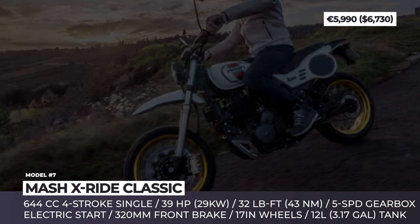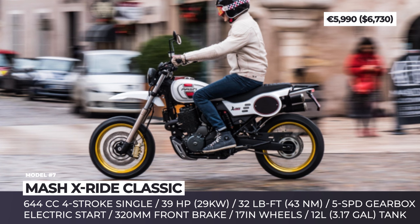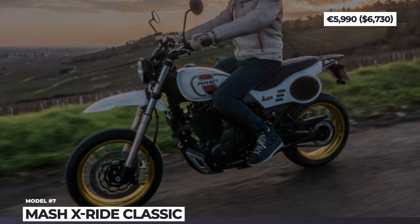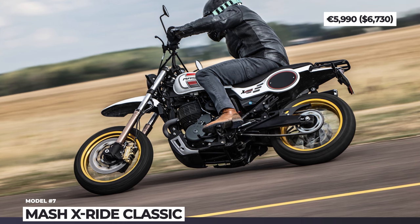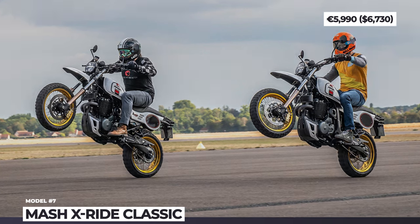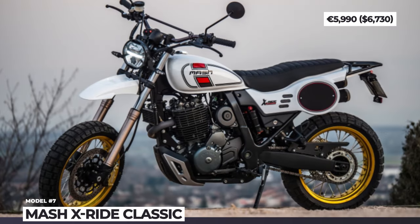The Mash X-Ride Classic is propelled by a Chinese-made Honda Dominator-derived engine displacing 644cc. The air-cooled single cylinder delivers 39 horsepower and 32 lb-ft of torque, with a 5-speed gearbox. For the asking price, Mash Motors equips their affordable scrambler with switchable ABS, an inverted fork suspension with 41mm bars, and a monoshock rear with remote adjustment.